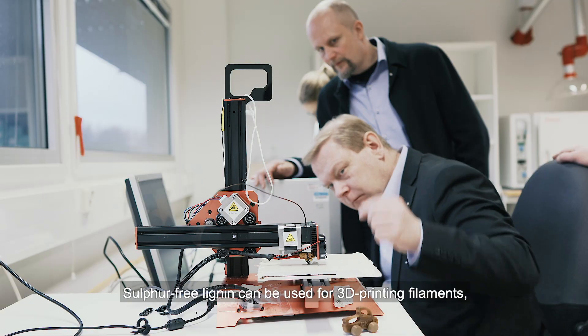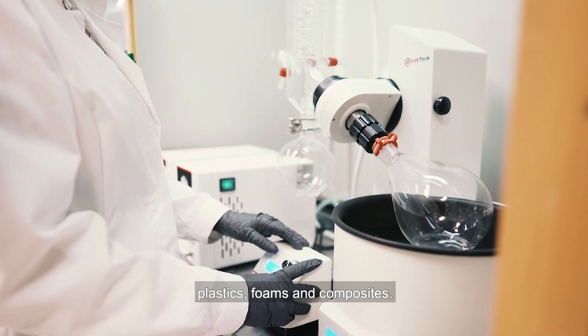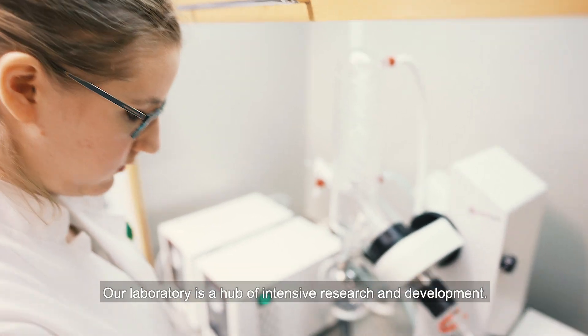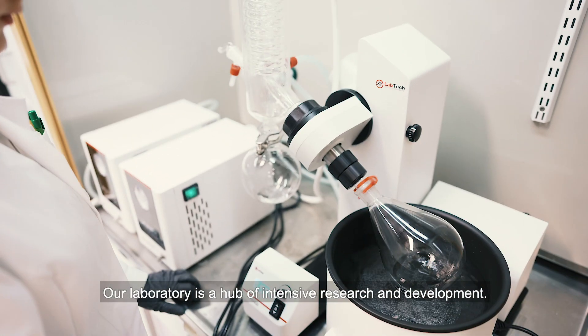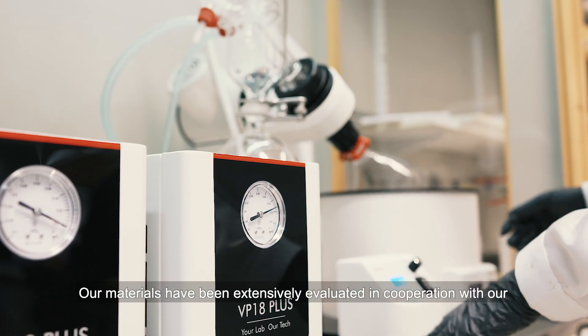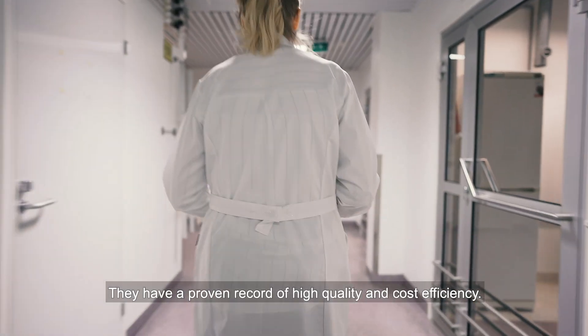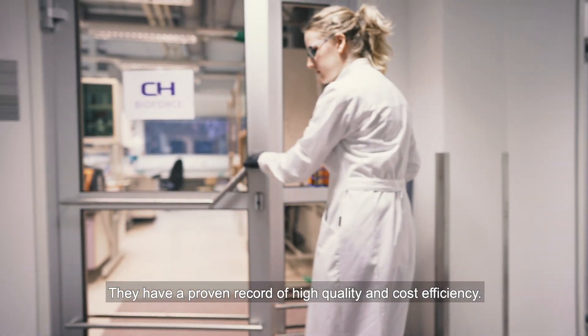Sulfur-free lignin can be used for 3D printing filaments, plastics, foams, and composites. Our laboratory is a hub of intensive research and development. Our materials have been extensively evaluated in cooperation with our academic and industry partners. They have a proven record of high quality and cost efficiency.